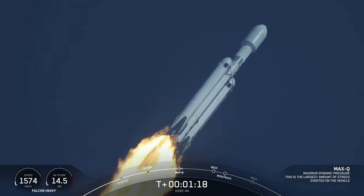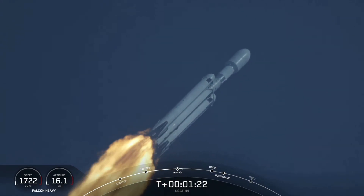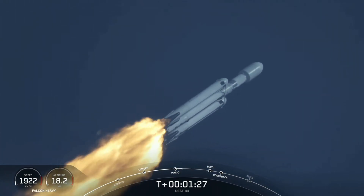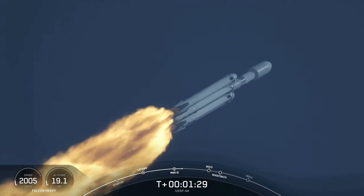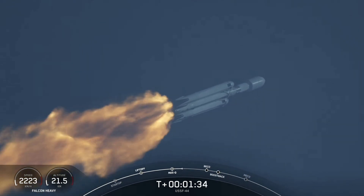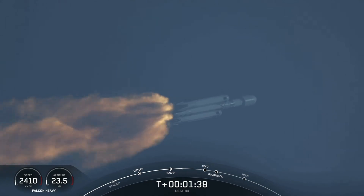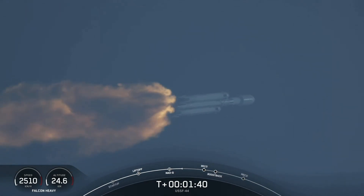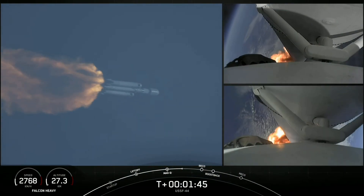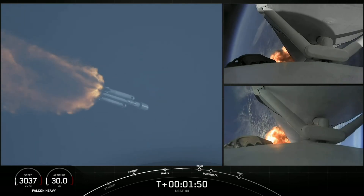Max-Q. There we just heard the callout — that is the moment of peak mechanical stress on the rocket. M1D engines throttling back up. A beautiful sight to see Falcon Heavy flying once again. Shortly we'll hear the callout for MVAC chill, indicating that the second stage is prepping the MVAC engine. Vehicle is following a nominal trajectory. We will flow a little bit of super-chilled liquid oxygen through the turbo pumps on that MVAC in preparation for the full flow of the super-chilled propellant.